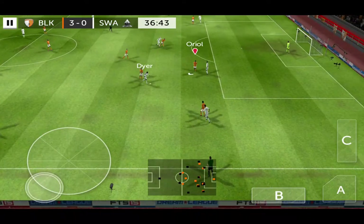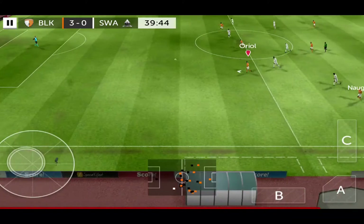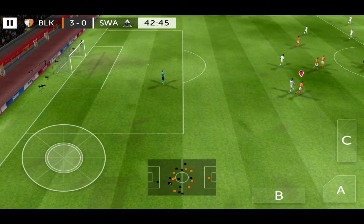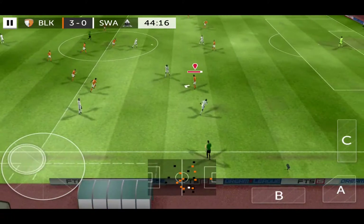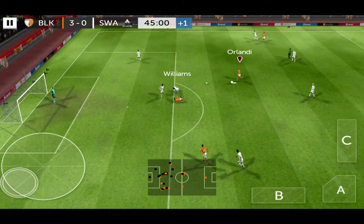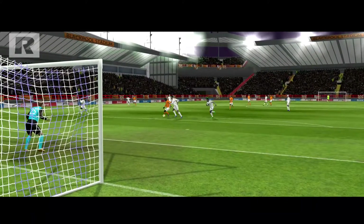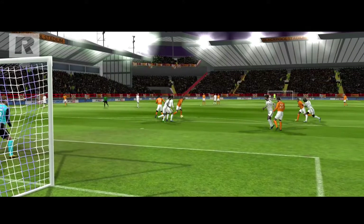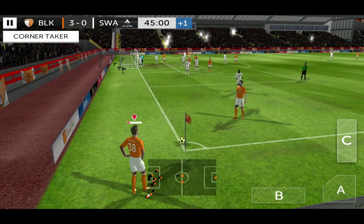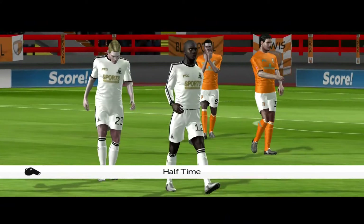Dyer. Really good passing now. Great tackle. Sends it long. The keeper collects that one. What a well-timed tackle. Good interception. Shoots. And it's saved by the keeper. Corner kick now. The fourth official has indicated one minute of stoppage time. Let's see what comes of this. And that's into the box. Oh, good block there. Sends it forward. Great first half. Let's hope for more of the same.